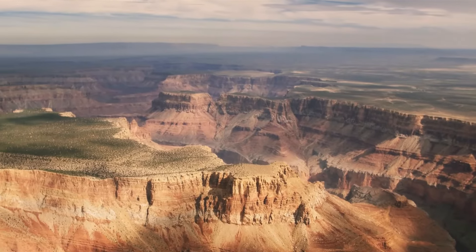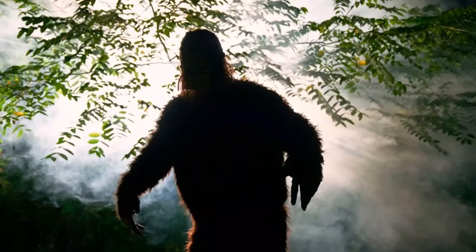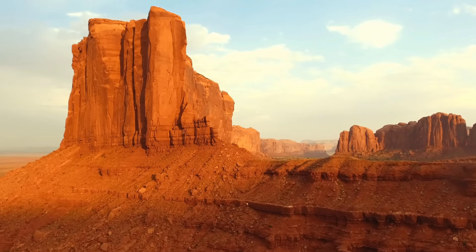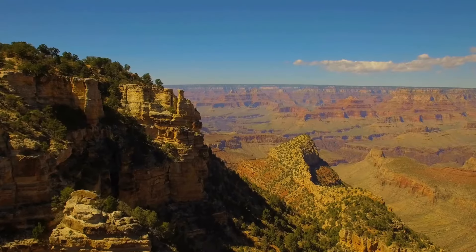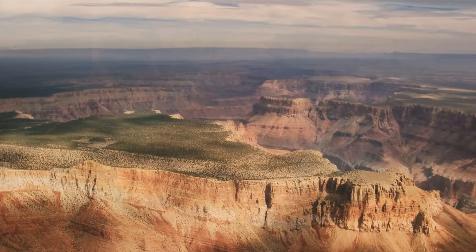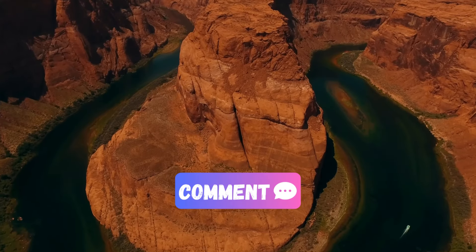Finally, the legend of the Mogollon Monster adds an element of intrigue to the Grand Canyon. This creature, often likened to Bigfoot, has captivated both visitors and locals with reports of sightings and encounters. Whether uncovering ancient caves or delving into local legends, the Grand Canyon continues to mesmerize with its rich history and natural marvels. Do you have any theories about the mysteries of the Grand Canyon? Share them in the comment section below.